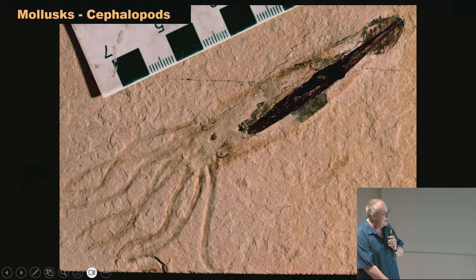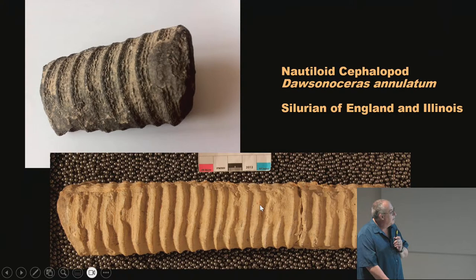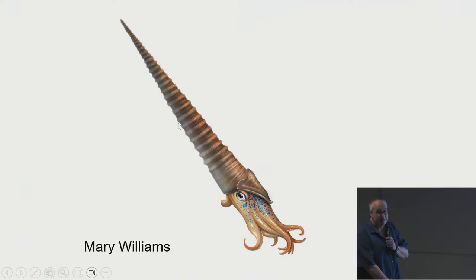The Dawsonoceras is the most common fossil people bring in for me to identify. They can get up to three or four feet long with nice ridges — kids often think they're dinosaur tails. The Illinois one is smooth with little ornamentation, but the England one shows growth lines. These would have had a squid-like animal living in them; they could pump water in and out of the shell to control buoyancy, working just like a submarine. That's why Captain Nemo named his submarine the Nautilus.